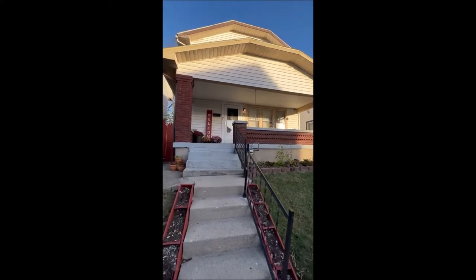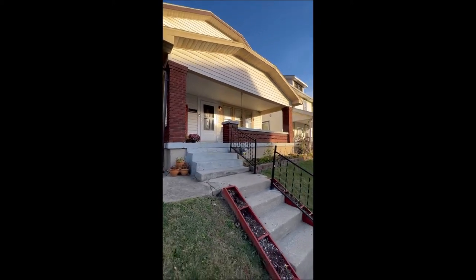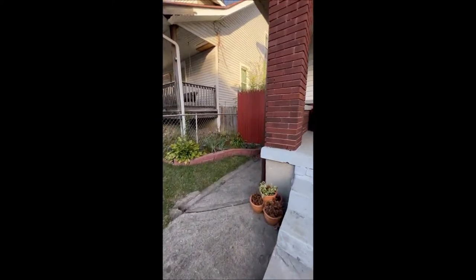As you can see here on the front porch, you've got a massive front porch for sitting. It's in fantastic shape all the way around. It does have a full fenced-in backyard with a garage and a carport. Let's make our way back here to take a look at it.